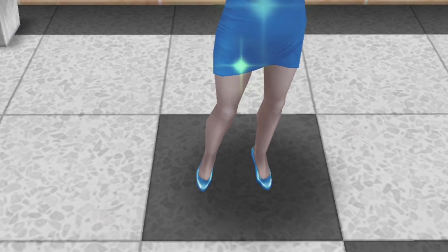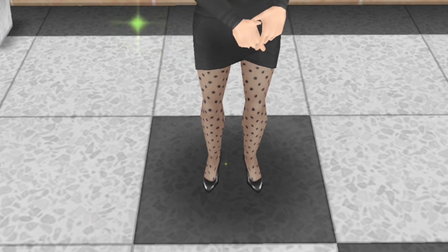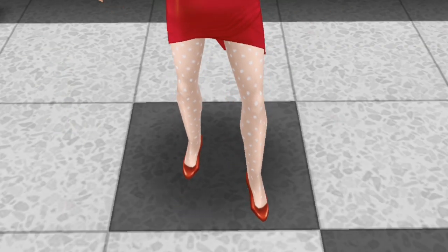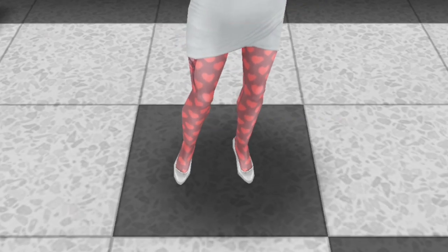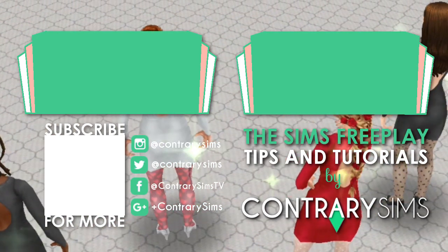If you're watching this video after the update and you have missed either or both of these events, it does seem like the kind of thing that they would repeat fairly regularly. Thanks for watching, and good luck to those of you completing this event. May those Chi Chi Heels never evade you. Bye for now!